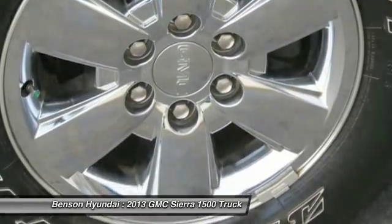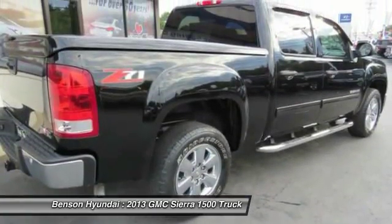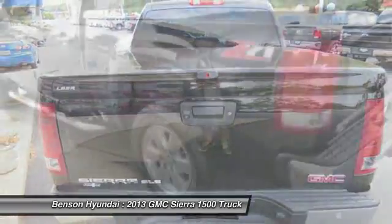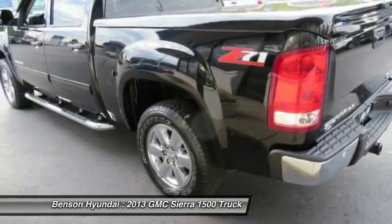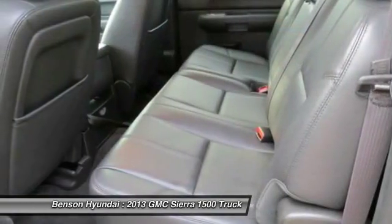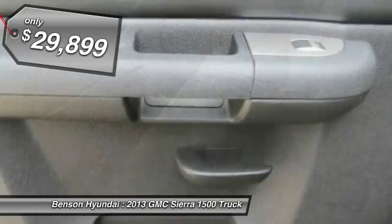Sierra 1500 now comes standard with a Vortex 6.2-liter and 5.3-liter V8 engine and an electronically controlled 6-speed automatic transmission that combines high-max hauling capability with precise control and is priced below $30,000.